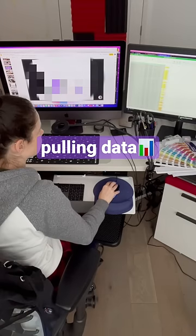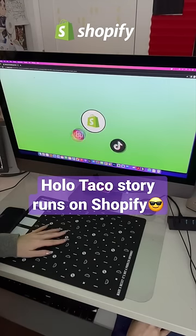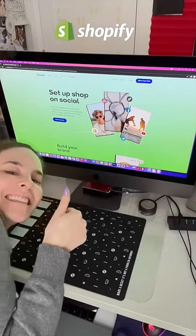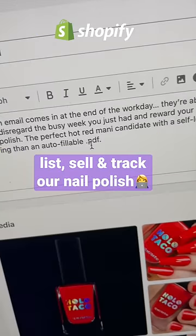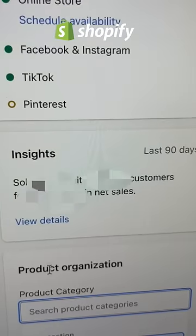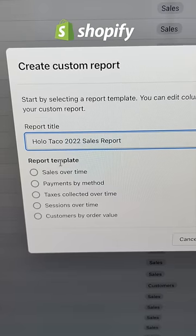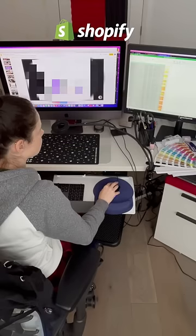Reviewing year-end Holo Taco sales for a presentation I'm preparing for my stream, data of which I pulled from our store on Shopify. Shopify is an all-in-one commerce platform that Holo Taco uses to sell its products on our website, holotaco.com, and one of my favorite things is that I can run a bunch of custom reports to get me the information I want to know about customer purchasing trends that helps inform decisions on what to release next year.